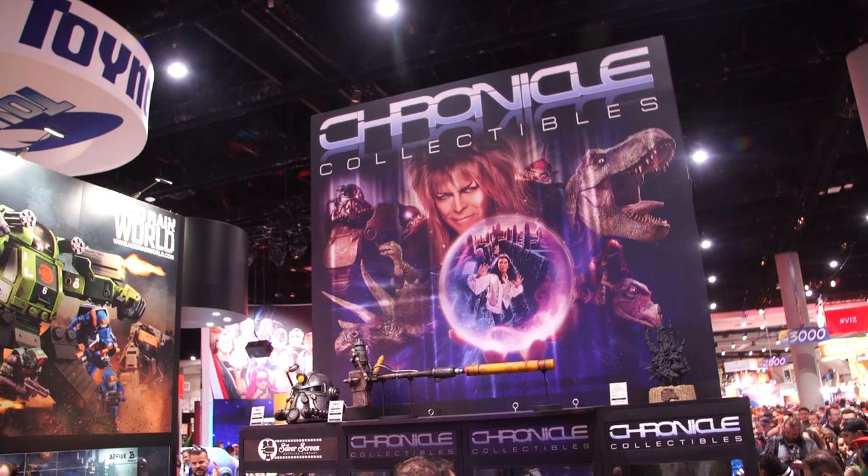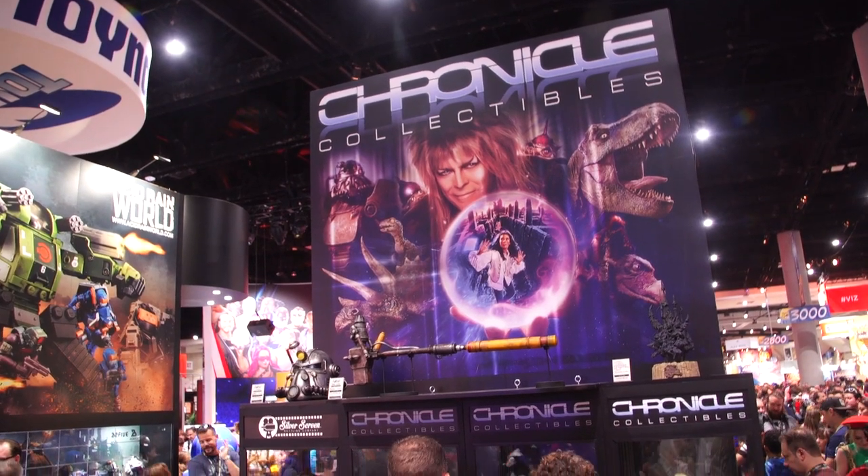Hey everybody, Norm from Tested here at Comic-Con 2018 chatting with Paul Francis of Chronicle Collectibles. We saw you at E3 where you were showing some Fallout props, but now you're at Comic-Con with more movie-based props.